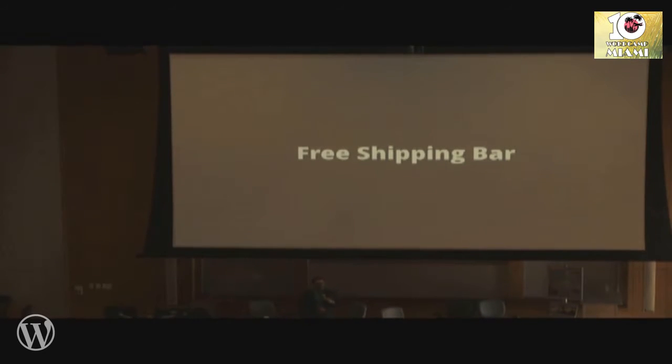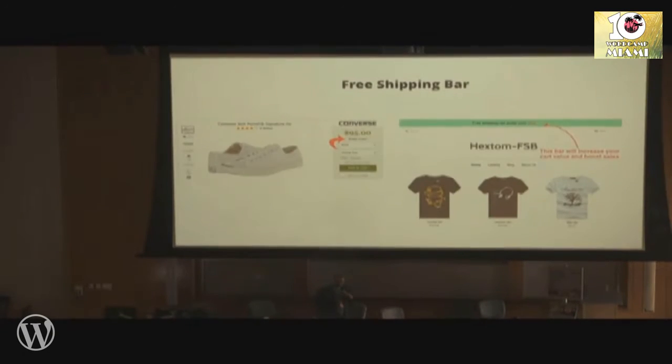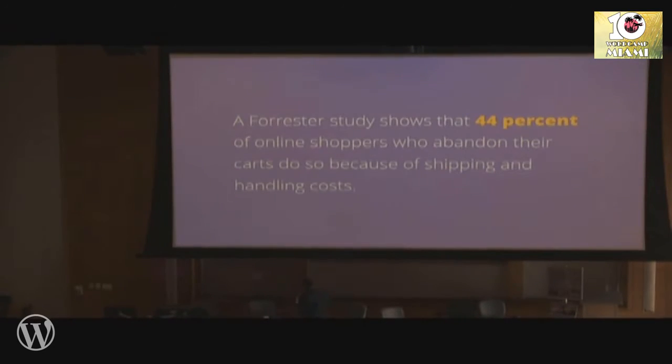Free shipping bars. Amazon has spoiled us — we love getting two-day shipping, especially when it's free. Five-day shipping is terrible, but paying for shipping is the absolute worst. Having a free shipping bar on your store is an easy way to reduce cart abandonment. A Forrester study shows that 44% of online shoppers abandoning your cart are doing so because of shipping. Soon two-day shipping is going to become standard, so build it into your margins and offer it.